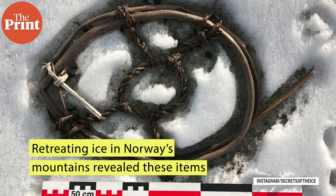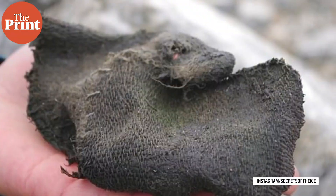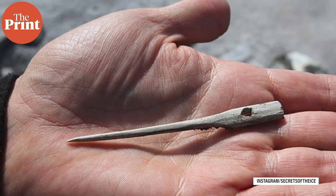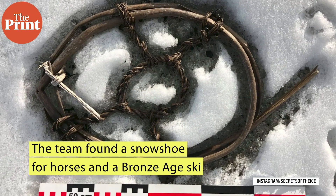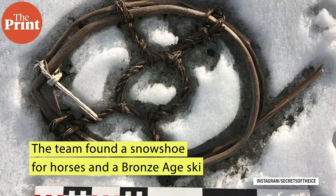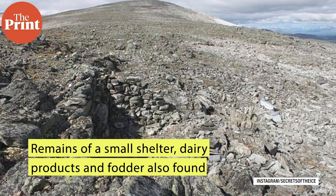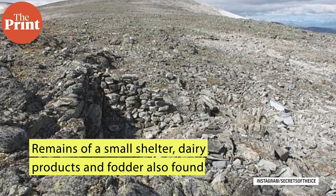The retreating ice has been exposing knitted mittens, leather shoes and arrows still with their feathers attached. The bulk of the finds date from the period around 1000 AD during the Viking era when trade and mobility in the region were at their peak. Among the finds are wooden items such as a snowshoe for horses and a Bronze Age ski. Researchers also found remains of a small shelter, dairy products and fodder.